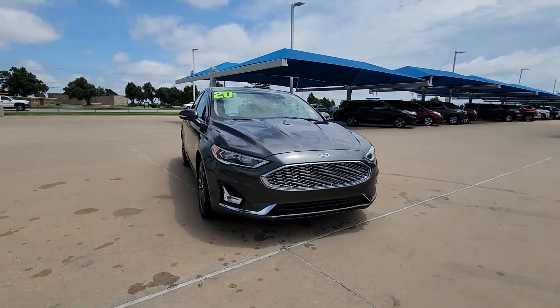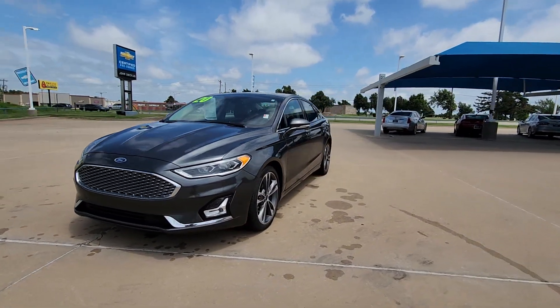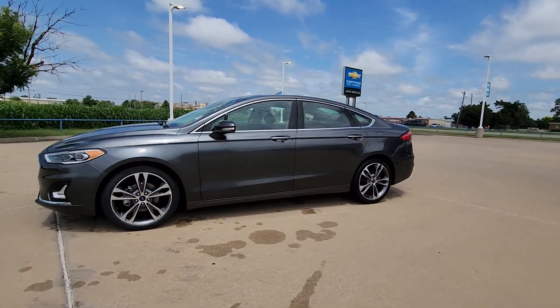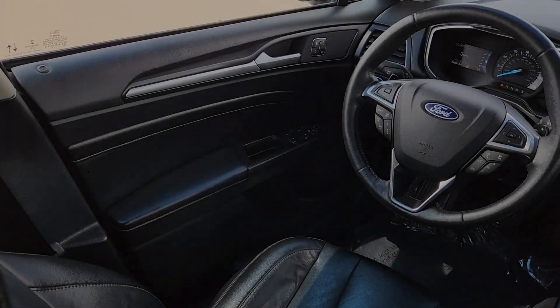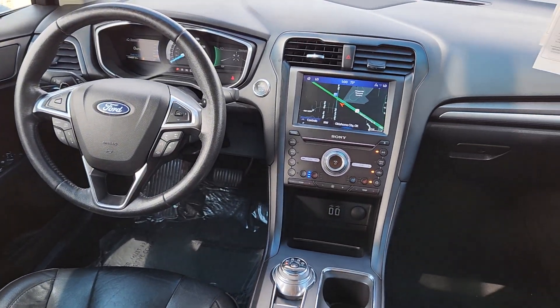These are just some of the great options this vehicle comes with: heated steering wheel, heated and/or cooled front seats, navigation system, keyless entry, moonroof, heated driver's seat, premium sound system, power passenger seat, heated mirrors, and fog lamps.